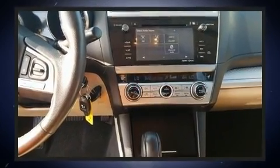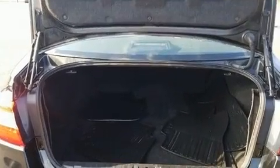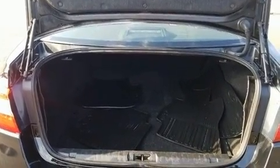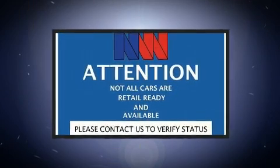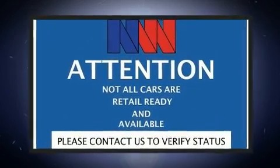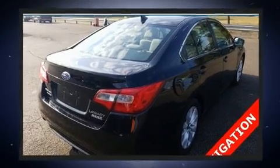It's equipped with tons of terrific amenities but it won't break your budget, like all-wheel drive, a tachometer, variably intermittent wipers, adjustable headrests in all seating positions, heated seats, fully automatic headlights, heated door mirrors, and remote keyless entry.